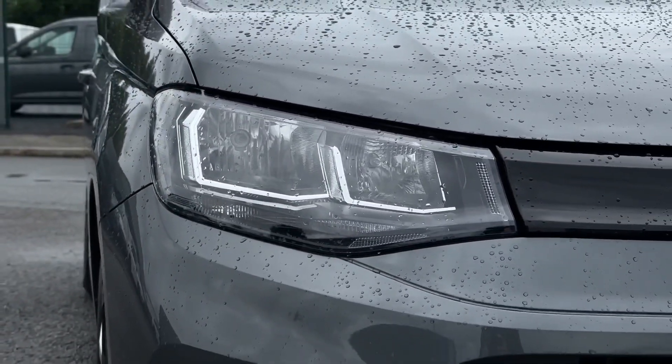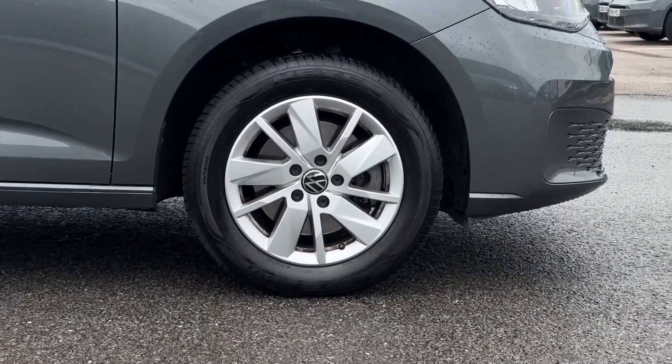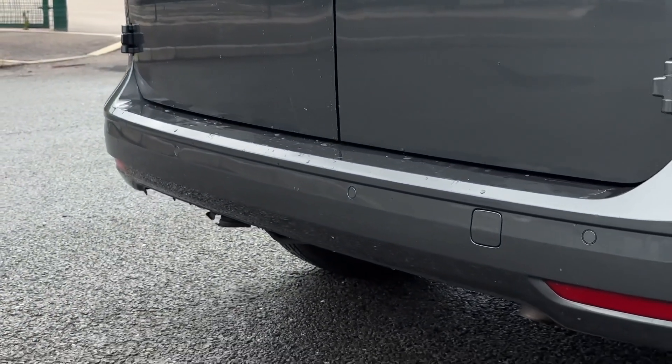On the front you'll find the automatic headlights providing brilliant visibility. You've also got the stylish 16-inch alloy wheels. And around to the rear you'll find the parking sensors, which are also on the front, aiding in manoeuvrability via audible indications.